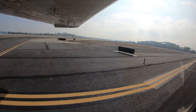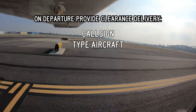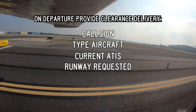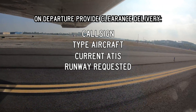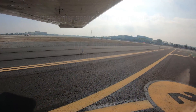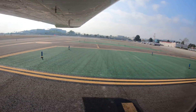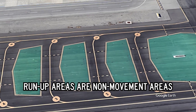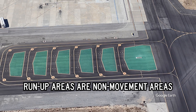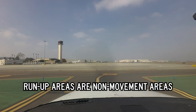When departing Long Beach, contact clearance delivery and provide call sign, type of aircraft, current ATIS, and runway requested for departure prior to contacting ground control. If desired, you can request flight following services with clearance or ground. There are designated run-up areas on the way to each runway, and once the run-up is complete, pilots must contact ground control for clearance to continue to taxi.